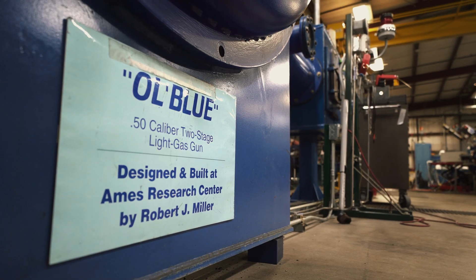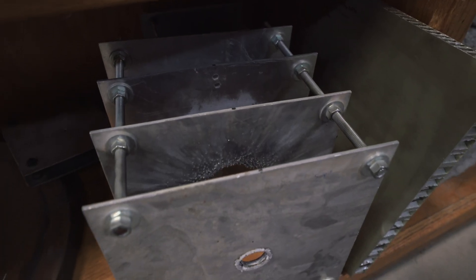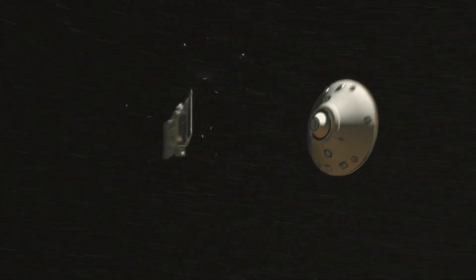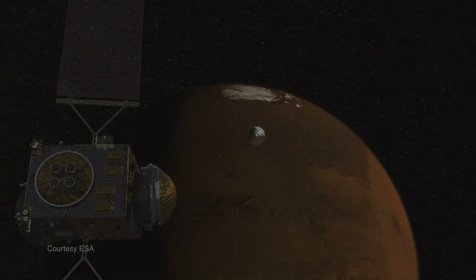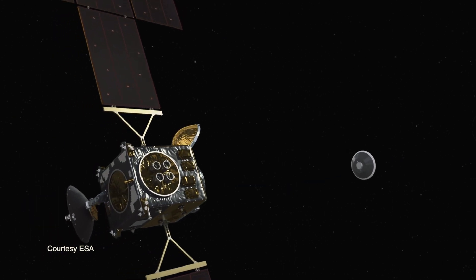What I'm standing in is actually called a hypervelocity test facility. It's where we shoot little projectiles at objects as fast as we can achieve on Earth. In our case, we are testing to see what will happen to our designs if they were to be impacted by a micrometeoroid on the trip to or from Mars, to make sure that we don't lose containment of our sample.